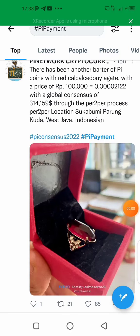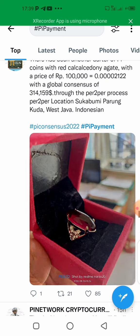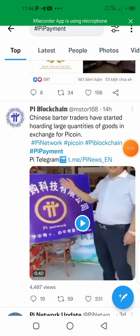There has been another barter trade of Pi coin — red carcass with the price of half three hundred thousand, equal to 0.0000000212 — with a global consensus of three hundred fourteen thousand one hundred fifty-nine dollars through the P2P process. Location: Sukabumi Parang Kuda, West Java, Indonesia.